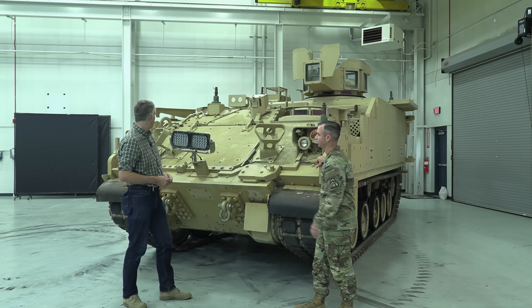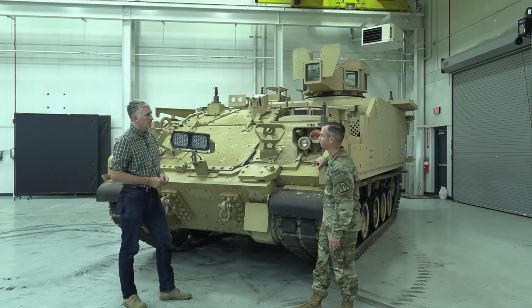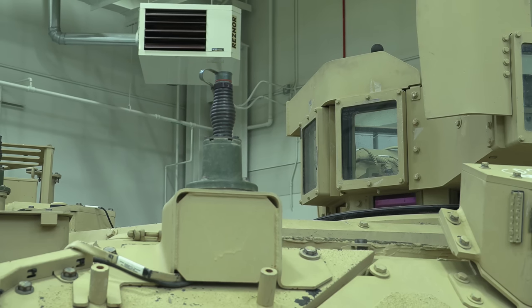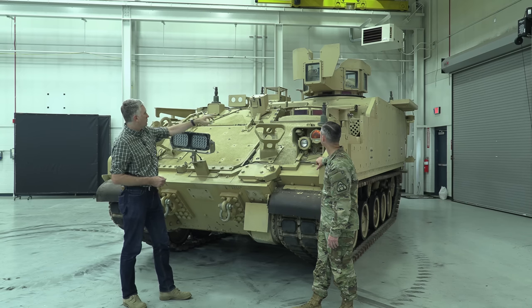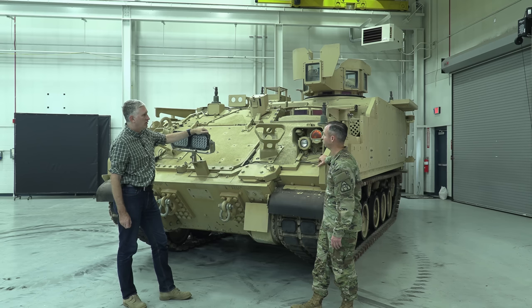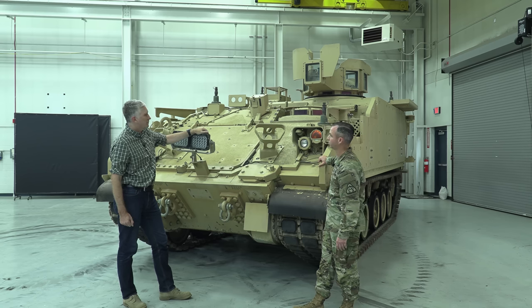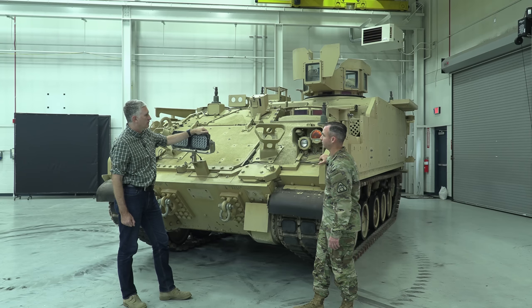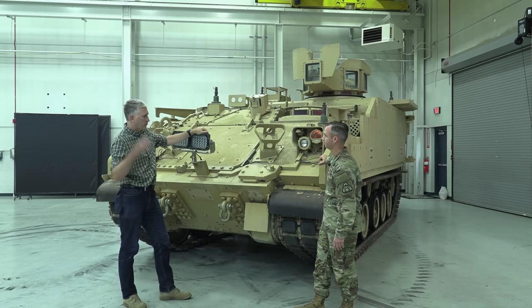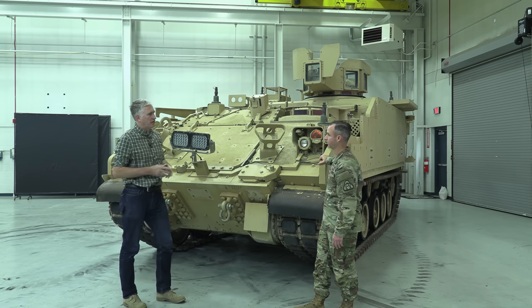I'm not used to seeing antennas on the front of the vehicle. Is that because there are just so many antennas in the command variant, or do they all have antenna mounts in the front? That's just for the command variant. How many people fit in the command variant with four radios? You have the driver, a vehicle commander, and then depending on your staff section you can fit three more people in the back. Is it designed for command on the move, or do you have to stop and set up a CP? It's designed for both.